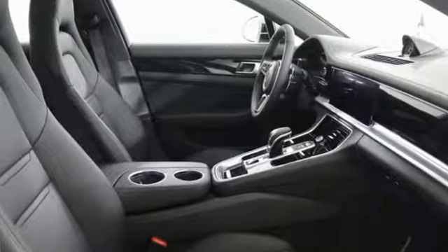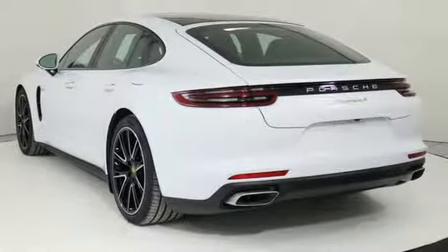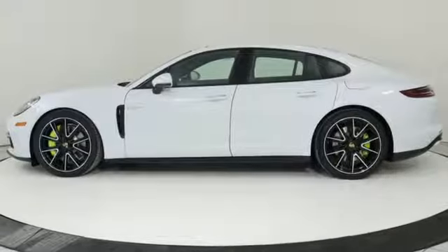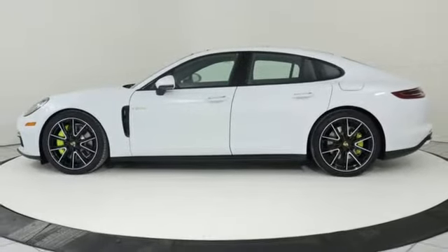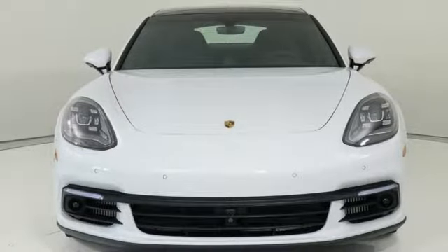Motor Trend notes Porsche has been fanatical in trimming unnecessary pounds and has extensively employed lightweight materials up front to offset the engine's mass. Power. Performance. Porsche. Stop in for a test drive and make it yours today.